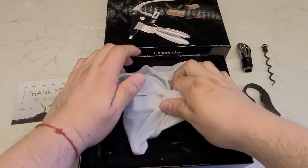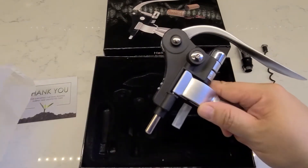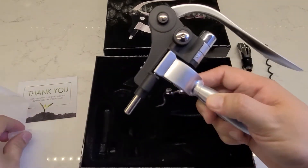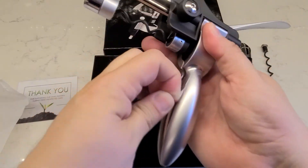As you can see, the actual wine opener is well packaged here as well — securely packaged with a strong material. You can unscrew this little protector that protects the actual spiral, and it's secured so that it doesn't open up.